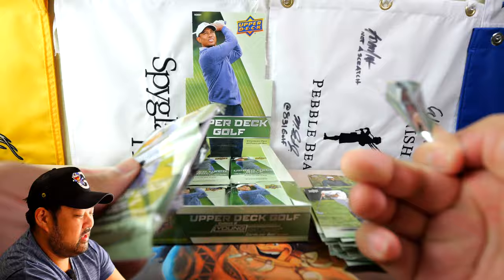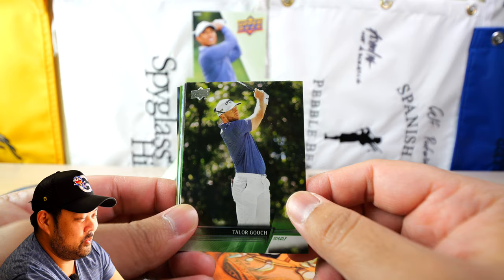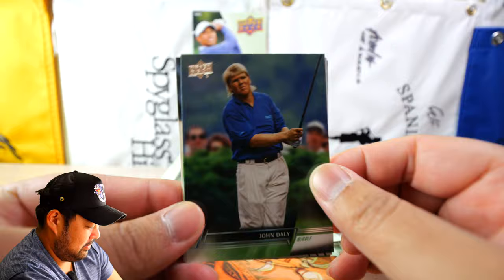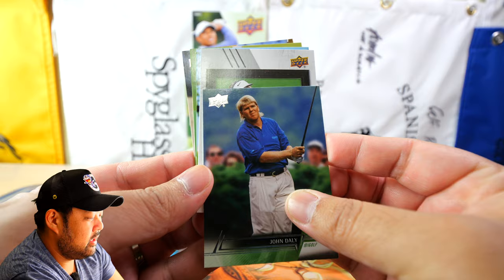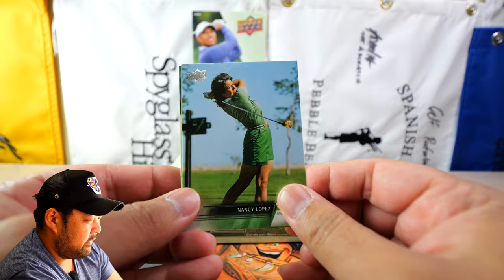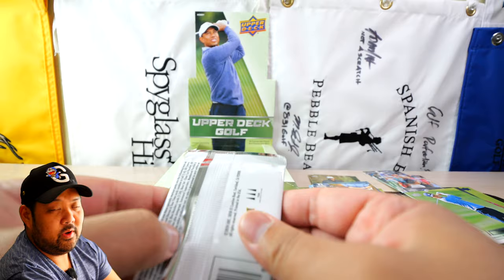Victor Perez, Stacy Lewis, Justin Thomas. Getting inserts but nothing parallel or super short-printed. Another Seamus Power Season Highlights, Taylor Gooch — who's on LIV and made a comment about Rory's Masters grand slam win not being valid — Sahith Theegala, and John Daly. Look at that card and that mullet! Then an Upper Deck Gallery of Michelle Wie West. Nancy Lopez — look how old that photo is, she's even got a wooden club. Brandon Wu and Patrick Rodgers.